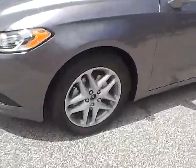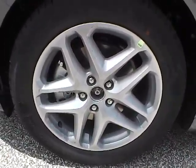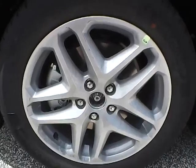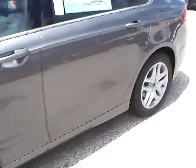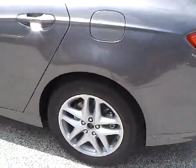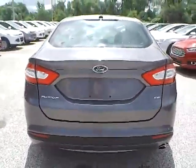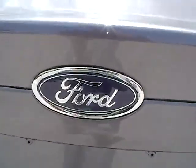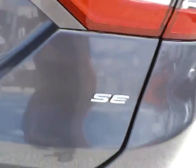Let's take a look at the exterior of the vehicle. Up front we have Michelin tires on 17-inch wheels. Moving to the side and rear of the vehicle, we have the Ford badge in the middle, Fusion lettering on one side, and SE lettering on the other. We also have rear parking sensors, which is a very nice safety feature.